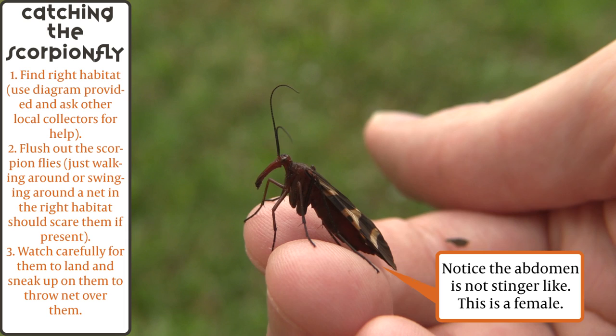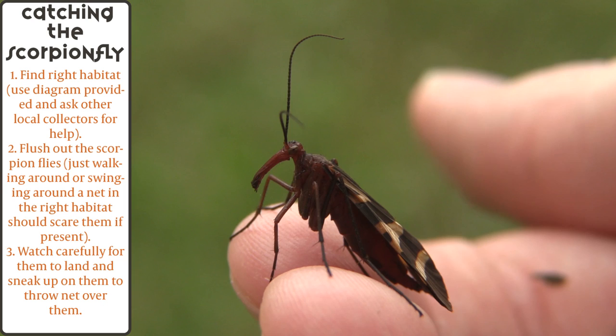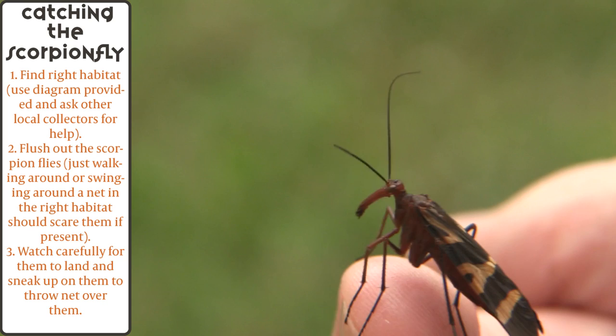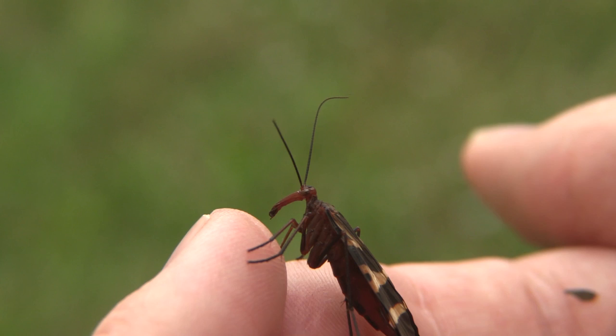The best thing you can do to find scorpion flies is ask other entomologists around you. If you don't know any, you can go to your extension center or the nearest university — there's almost always at least one entomologist there. Sometimes they have museums where you can check out different specimens, and they will tell you where you could possibly find scorpion flies in your local area. Time of year also makes a difference depending on the species.